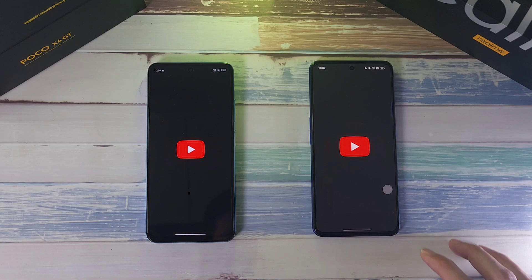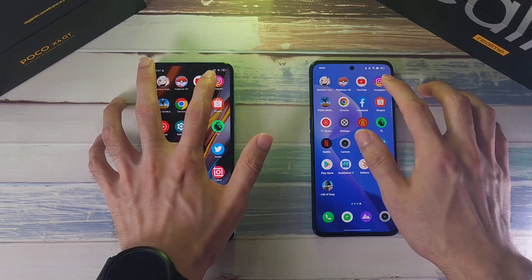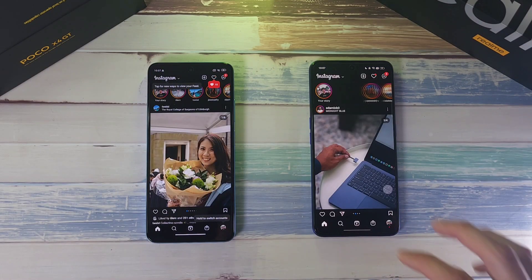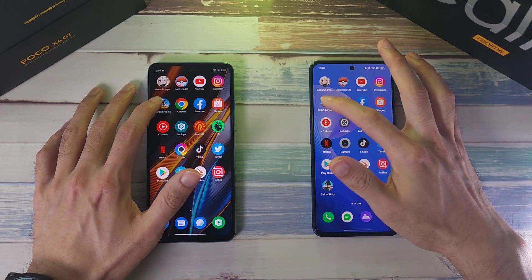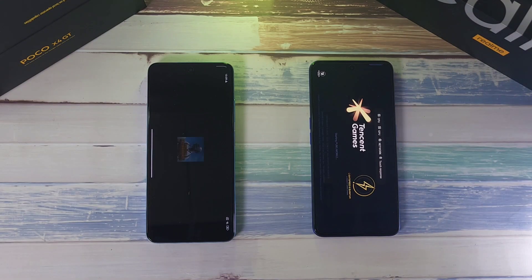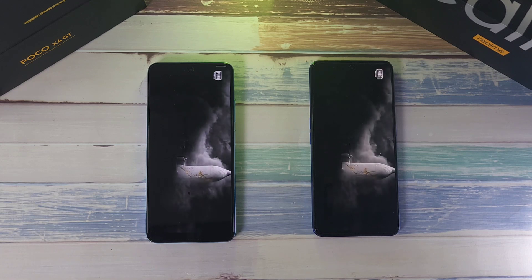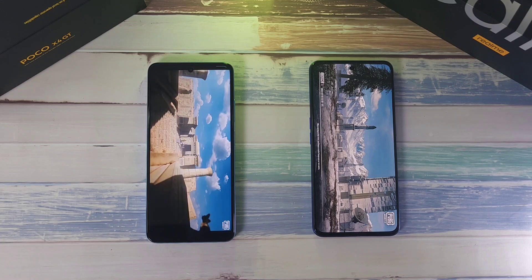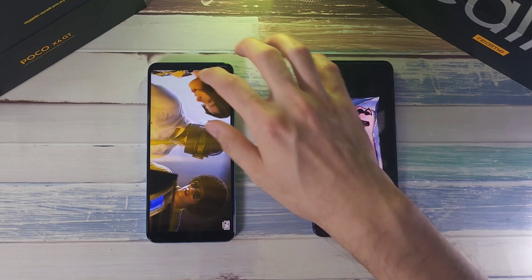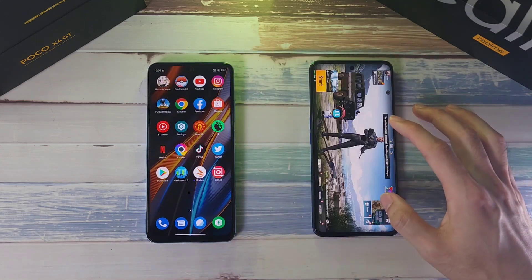On to YouTube — about the same. Instagram — about the same. Next up PUBG Mobile. The X4 GT is having a slight lead with some loading animation, but the X4 GT was just very slightly ahead overall.